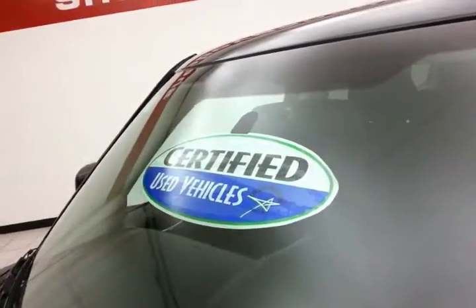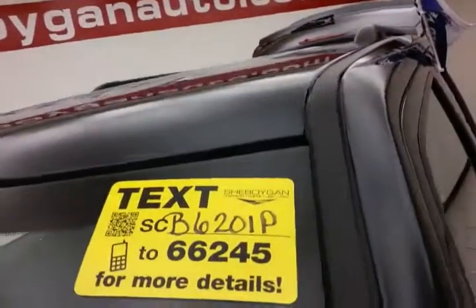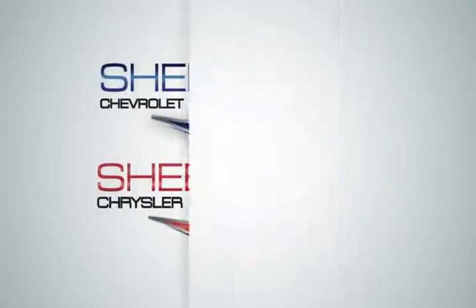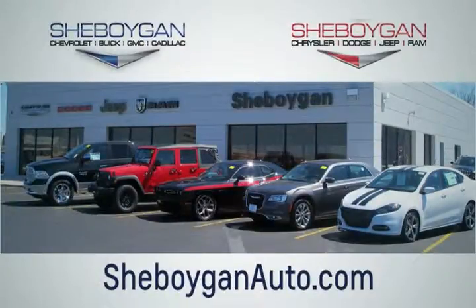Don't forget about that certified warranty protecting your investment. For more, please go to SheboyganAuto.com or text SCB6201P to 66245. Choose Sheboygan Auto. We are conveniently located at 3400 South Business Drive or at 2701 Washington Avenue in Sheboygan, Wisconsin. SheboyganAutos.com.